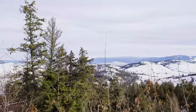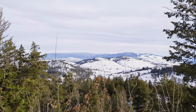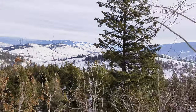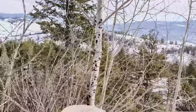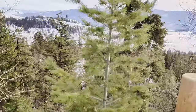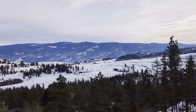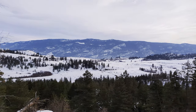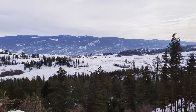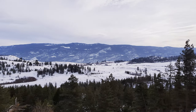Beautiful. The birds making this sound amazing. Thanks for hiking with me — I hope you're inspired to check this place out, or share with me a place like it where you live.